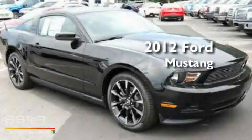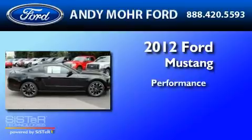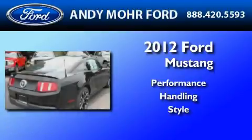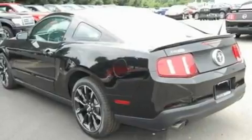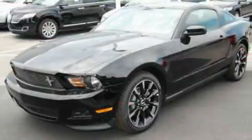This is a brand new 2012 Ford Mustang. Its top features include cruise control, full-power accessories, a rear window defroster, a CD player, and a multi-link rear suspension.